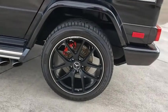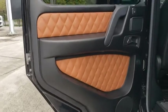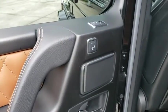Leather-wrapped steering wheel, Bluetooth, power steering, adjustable steering wheel, cruise control, aluminum wheels, auto-dimming rear-view mirror, four-wheel disc brakes, hard disc drive media storage, floor mats.